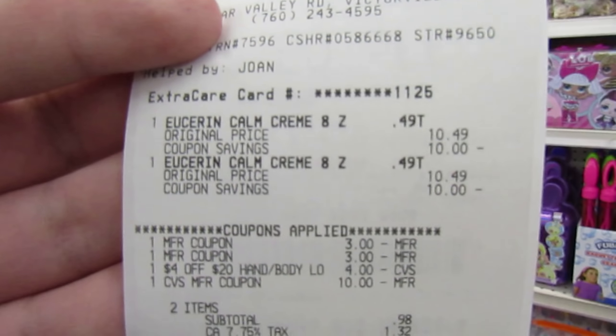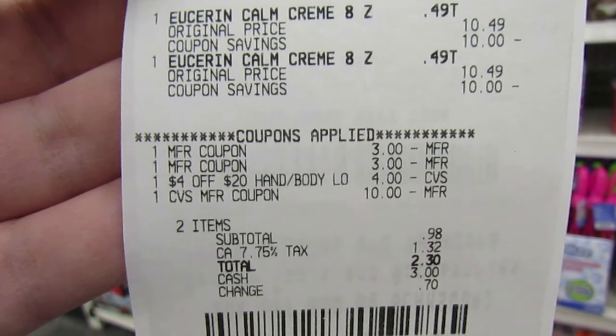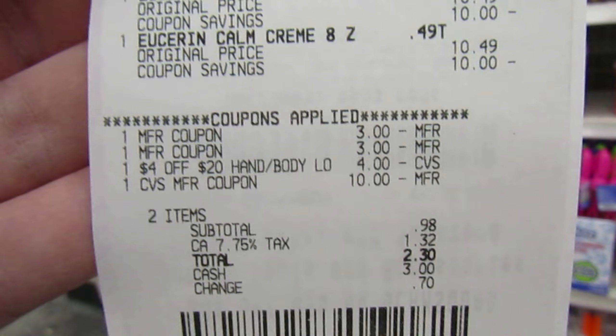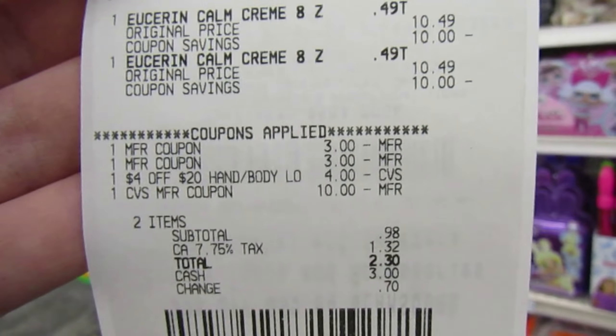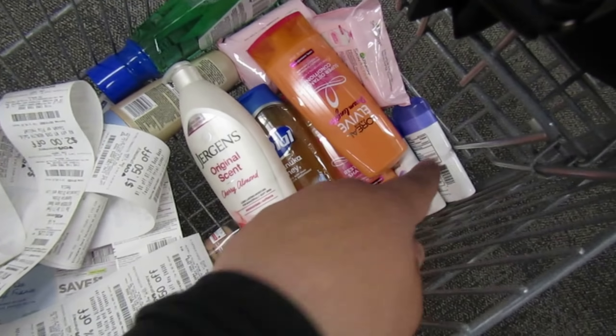Next transaction was the Eucerin — two of the Eucerin calming creams. Threw in two of the $3 manufacturer coupons, my 4 off of $20 came off, and then I threw in $10 in extra bucks. Paid 98 cents, got $10 right back. I think I'm going to do the CoverGirl next, and then I just have my mouthwash, the deodorant, the L'Oreal ELVive, and then I'll probably save the Dial for last.